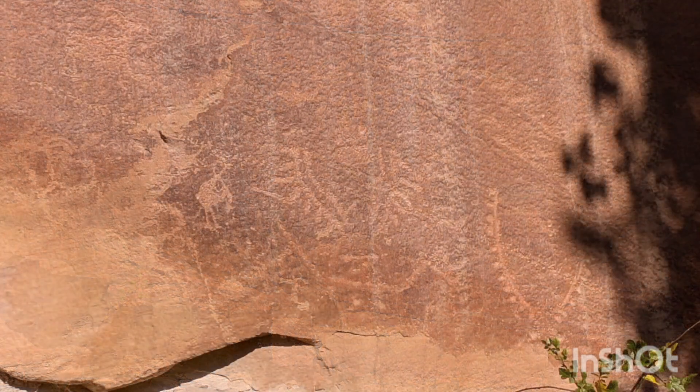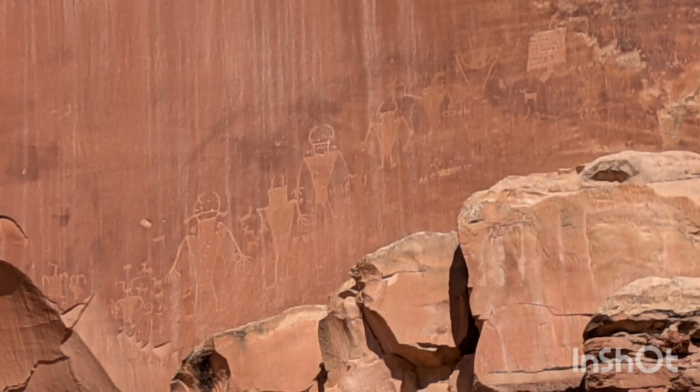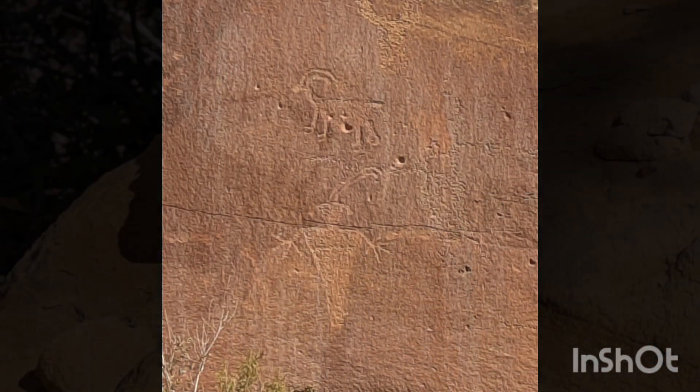Carvings and paintings on rock walls are reminders of the people who lived here from about 300 to 1300 Common Era, and even earlier. They were ancestors of the modern-day Hopi, Zuni, and Paiute tribes.